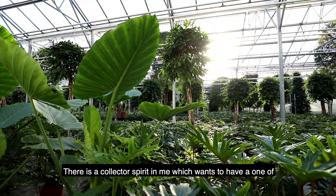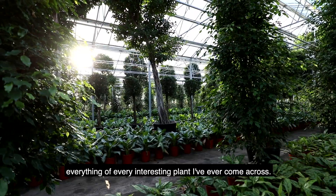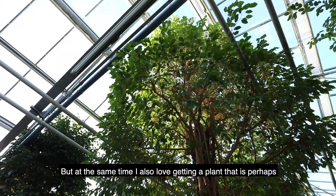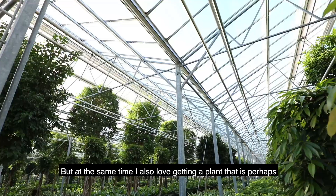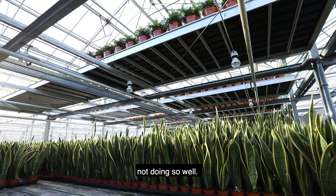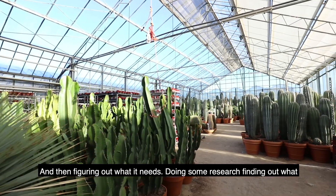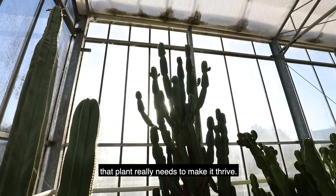There is a collector spirit in me which wants to have one of everything, of every interesting plant I've ever come across. But at the same time I also love getting a plant that is perhaps not doing so well and then figuring out what it needs, doing some research, finding out what that plant really needs to make it thrive.